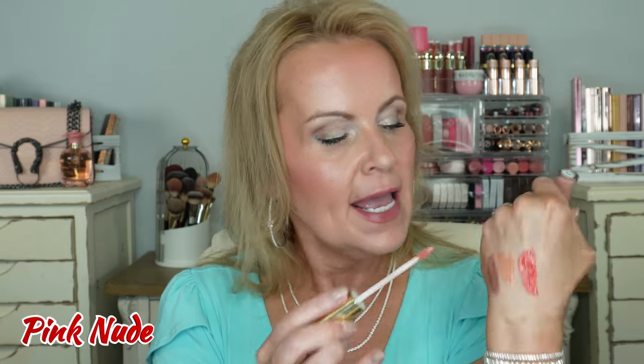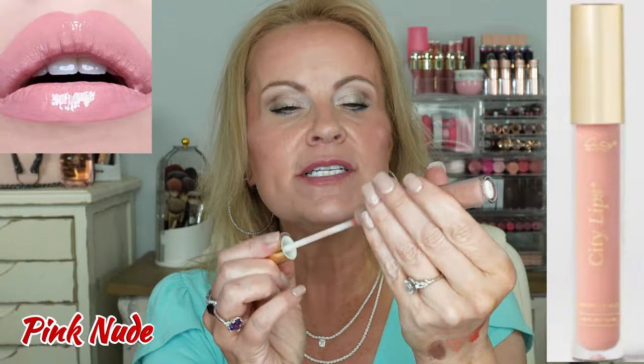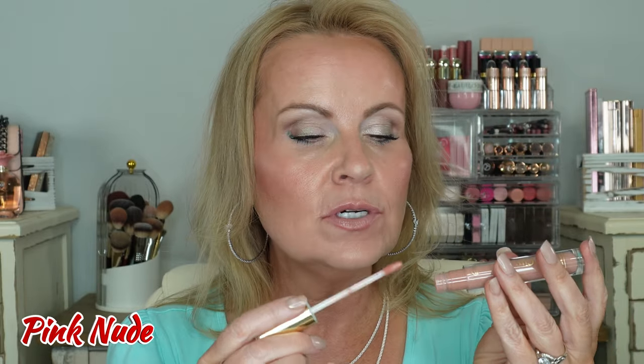The next one is Pink Nude. So we had Nude which was the true nude — this one is a little bit more on the pink side and a little more opaque than the others. Still a little bit sheer, but probably the most opaque nude one that we have. If you love nude but want it to be a little more cool-toned or have a little more pink, this is a good one for you.